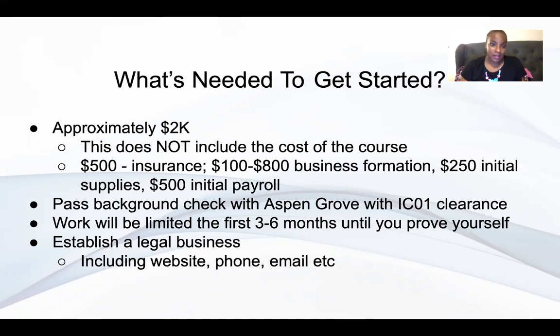So at least $2,000 — but if you have more, that'd be awesome. This doesn't include the cost of the course if you decide to work with me. You can also opt to watch other YouTube channels or just get out there and wing it. The insurance is typically a down payment of $500. You do need three types of insurance — I'll cover that in a different video — but generally you'll need about $500 for that.